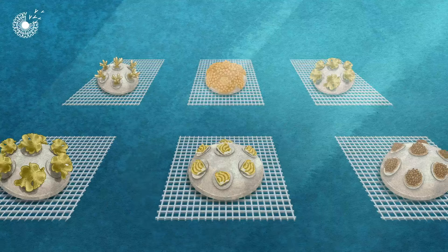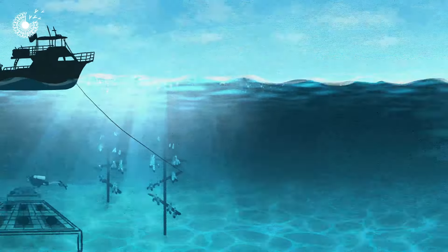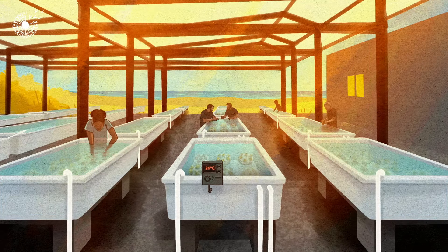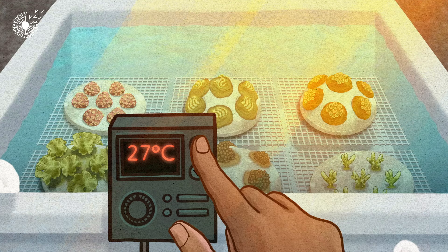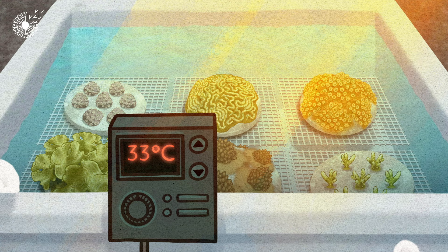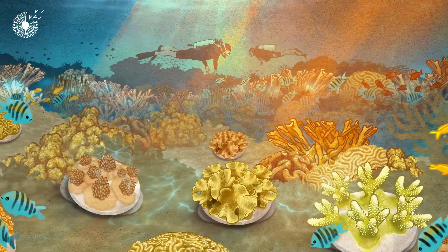But the method isn't practical in traditional ocean nurseries. So a company called Coral Vita had the idea to do it in commercial land-based farms instead, where slow-growing species can be grown at scale. Using high-tech tanks on land means the team can carefully control the temperature of the water. This enables them to select for corals that are more resilient to environmental change, giving them a better chance of survival when they're planted back in the warming ocean.